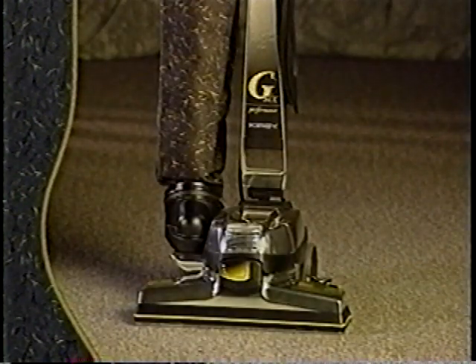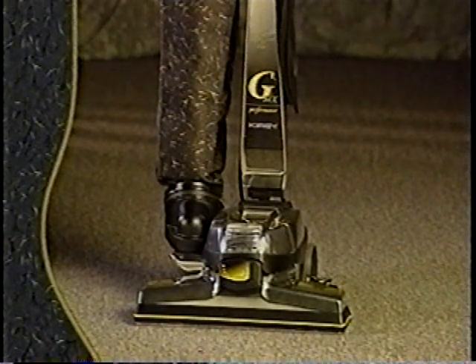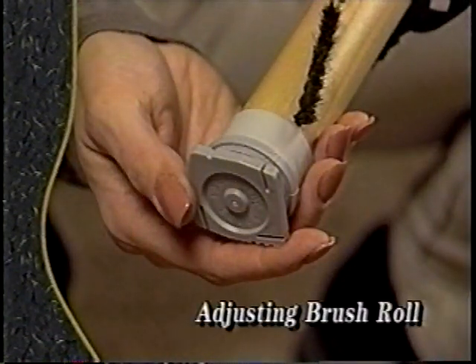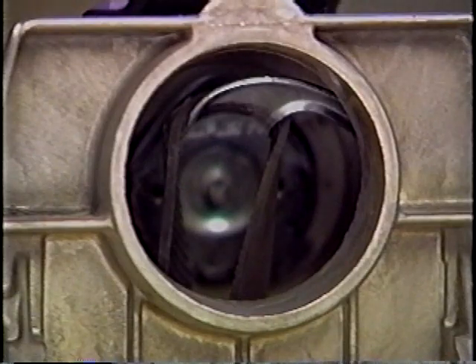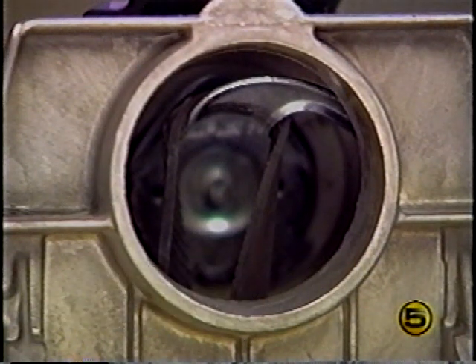Your G6 is a highly sophisticated home care system. As with most modern appliances, it requires a modest degree of routine maintenance to keep it operating efficiently. This section presents maintenance tips on: changing the power nozzle belt, adjusting the brush roll for optimum performance, light bulb replacement, and electrical cord replacement. After extended use, the power nozzle belt on your G6 may become stretched or worn, causing the belt to slip.